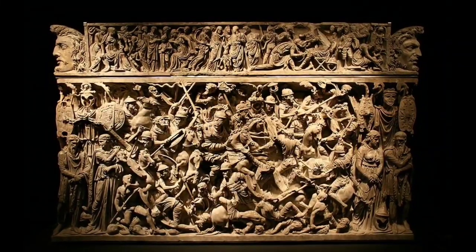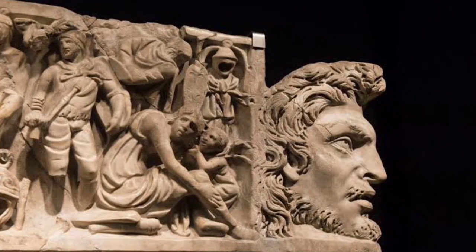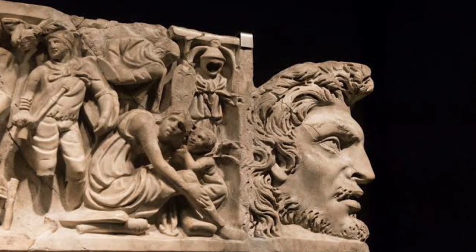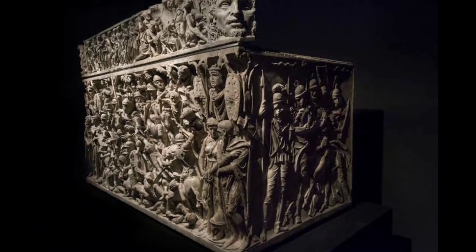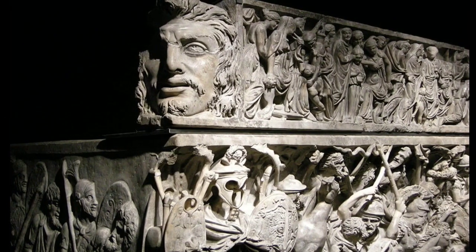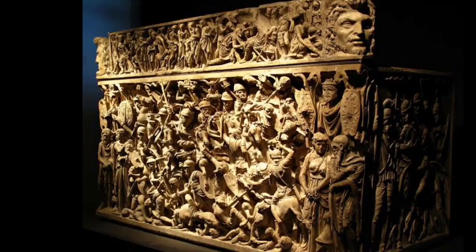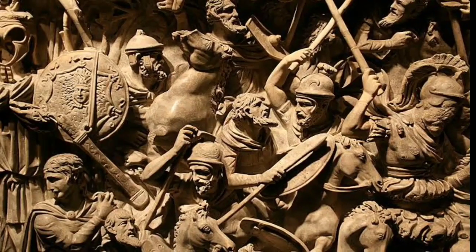The Portonaccio sarcophagus is a 2nd century ancient Roman sarcophagus found in the Portonaccio section of Rome, Italy. The sarcophagus was likely used to bury a Roman general killed in the 172–175 AD German-Sarmatic Campaign of Marcus Aurelius during the Marcomannic Wars.